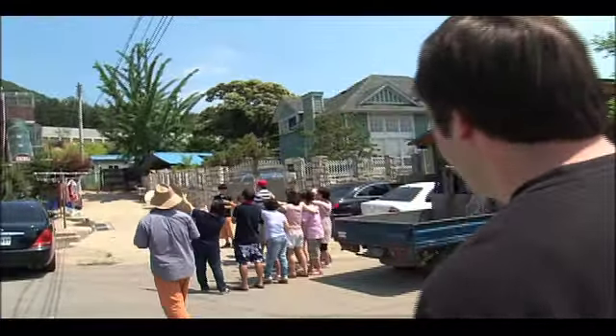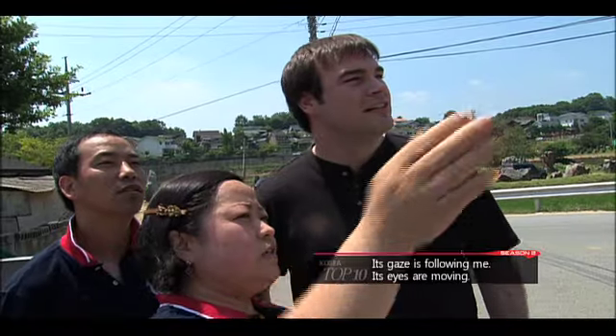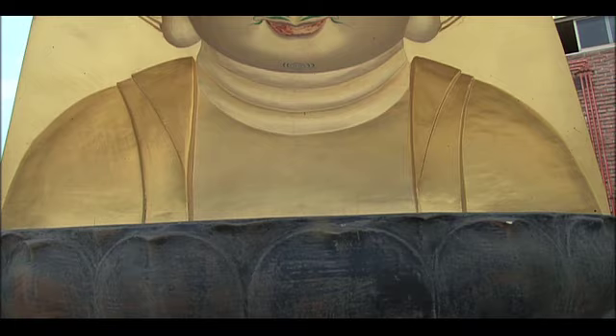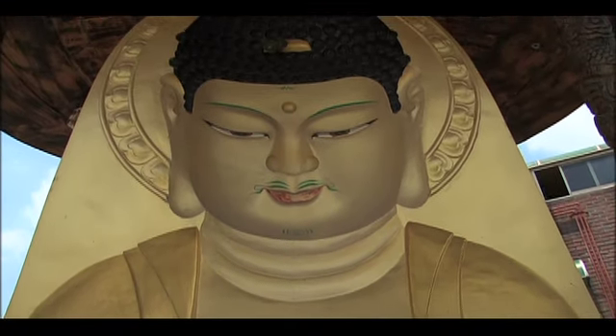What's causing this excitement? There's a sculpture of Buddha at the temple, but how does its gaze follow the people's route?